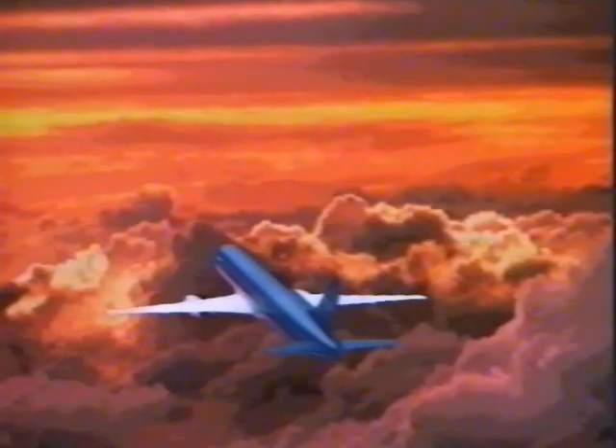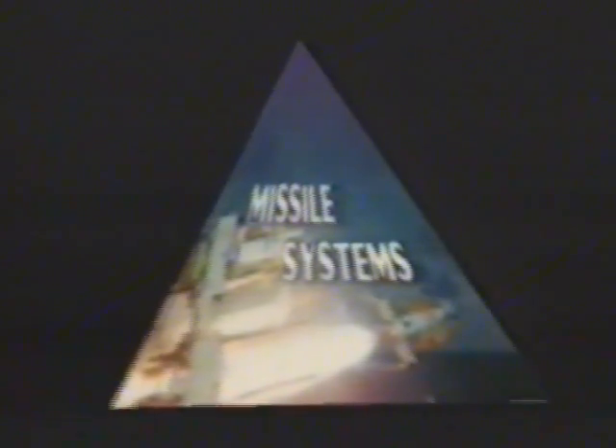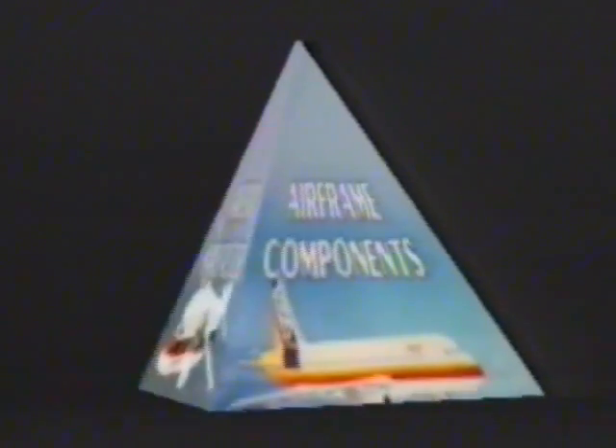Our past performance has built an effective base of knowledge, expertise and skills from which to grasp today's market opportunities and to explore the future. Our aim is the unrelenting pursuit of excellence — it's put us at the top and that's where it will keep us.